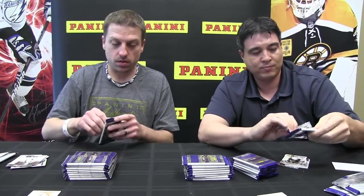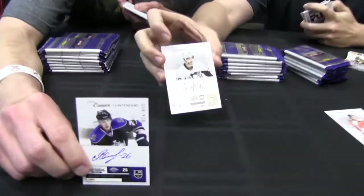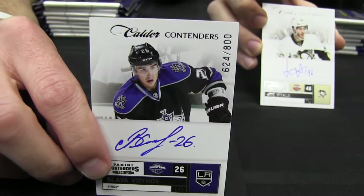Are all the autographed rookie cards on-card? Yes, the rookie cards are. And we also have an NHL Inks autograph set that is also on-card. So for all my hockey collector fans out there, I just pulled an autograph card of Slava Voinov, whose Kings are doing really great in the playoffs right now — they're up one nothing on the Coyotes in the Western Conference final.